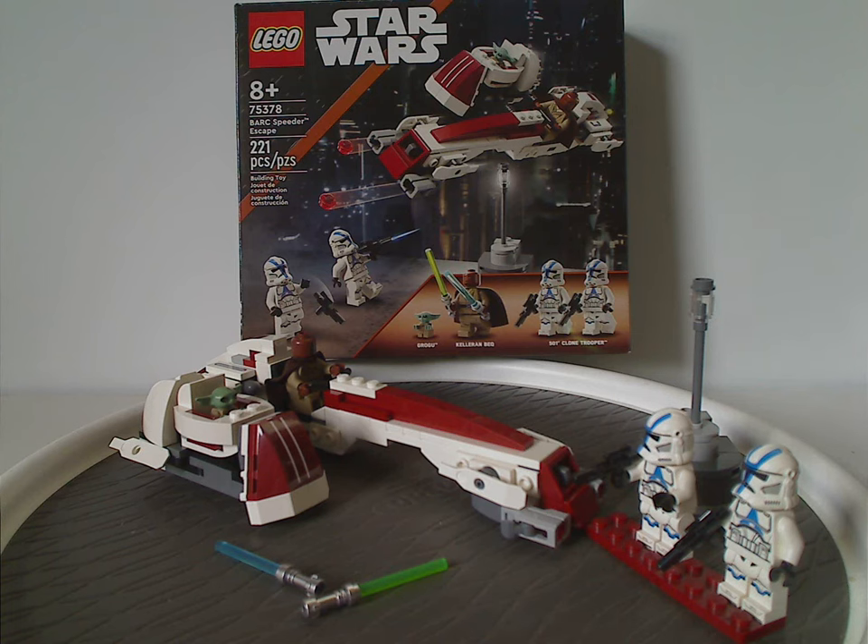If any of you are looking to get this set for your Mandalorian collection, definitely pick this up. And if you're looking to get Kaleran Beck and also an extra pair of 501st Clone Troopers, then also definitely pick it up. It's still quite good value for the price point. And that's about it with this video — please like, comment, share, and subscribe. Thank you for watching.